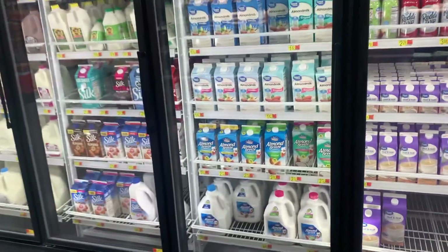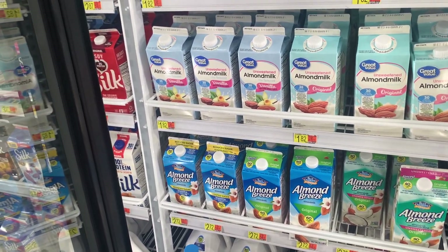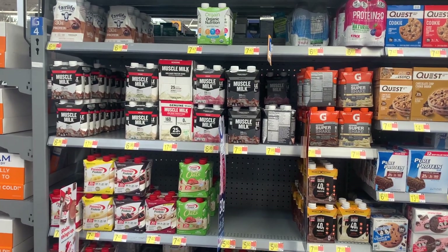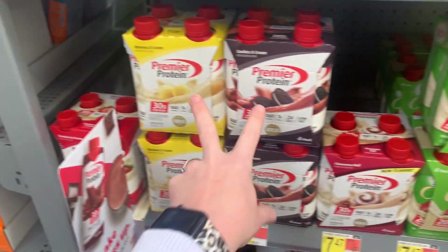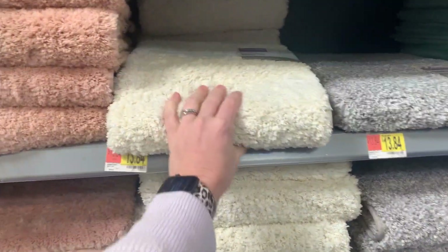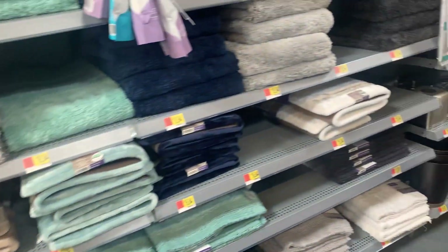Ricky wants almond milk, reduced sugar vanilla. I've never seen that — where's just regular vanilla? Now we're in the protein section. They have every flavor you could ever imagine: bananas and cream, cookies and cream, cinnamon roll — haven't had that one. My husband likes these. I need to get a third bath mat, which I already know the one I'm getting but I'm just looking. For the price, you really can't beat it if you just want solid colors — they have every color you could want.